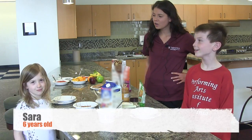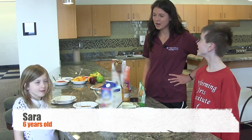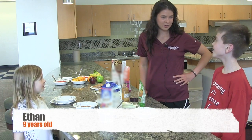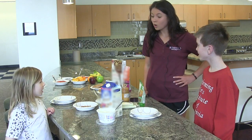Today we have here Sarah, who is six years old, and Ethan, who is nine years old. So today we're going to make our own healthy breakfast.